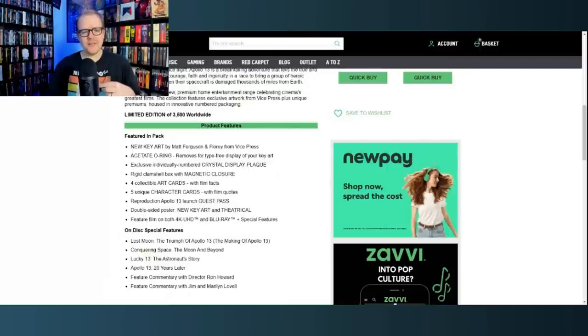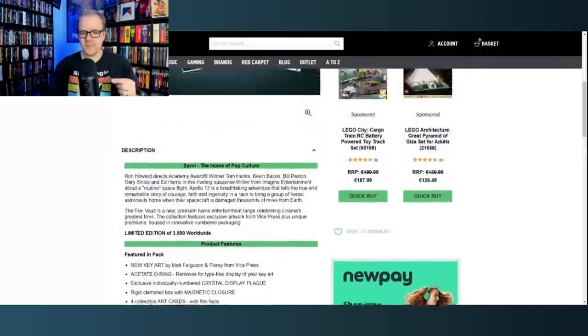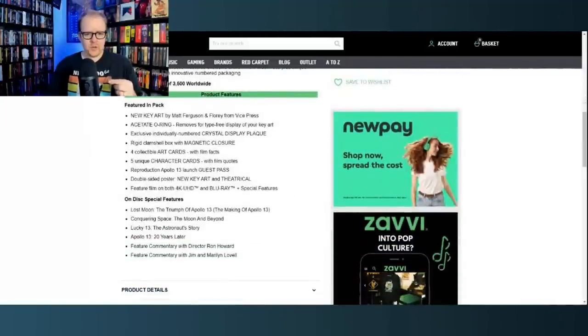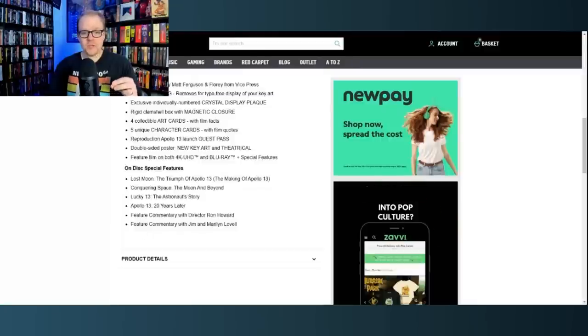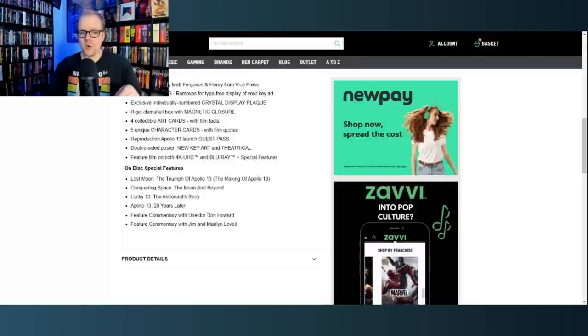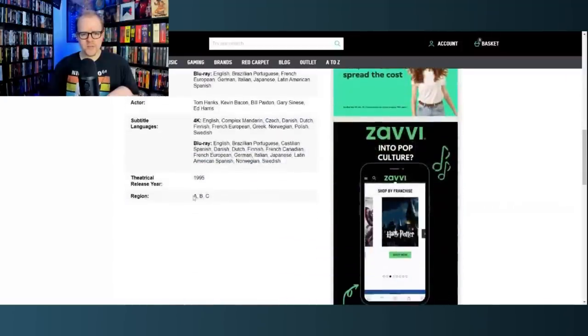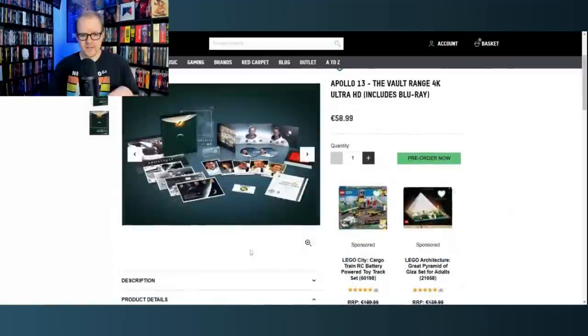The Apollo 13 set includes a rigid clamshell box with magnetic closure, four collectible art cards with film facts, five unique character cards with film quotes, a reproduction Apollo 13 launch guest pass, double-sided poster of new key art and theatrical, and the feature film on both 4K UHD and Blu-ray. Special features include Lost Moon: The Triumph of Apollo 13, The Making of Apollo 13, Conquering Space: The Moon and Beyond, Lucky 13, commentary by Ron Howard, and feature commentary by Jim and Marilyn Lovell.